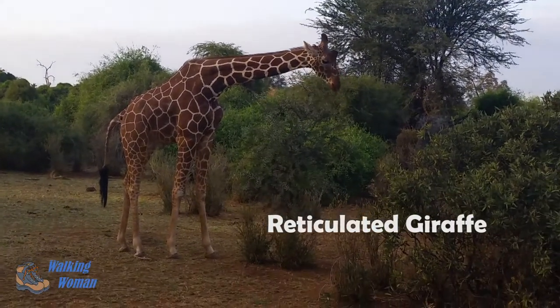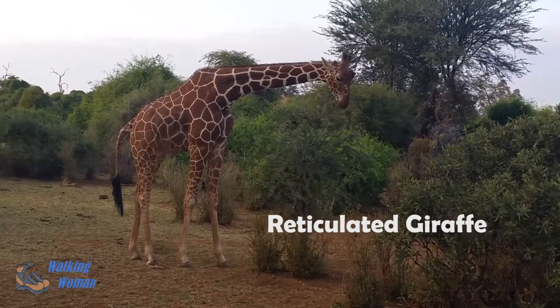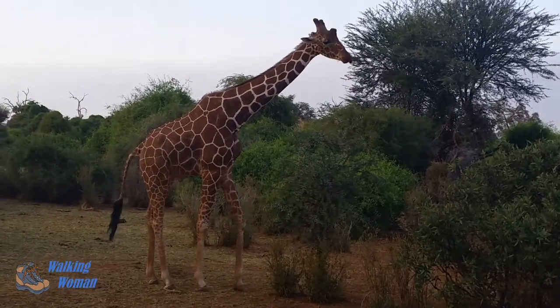This is the reticulated giraffe. It's known as the most beautiful giraffe because its markings are very well defined and it has very clear white lines between them.